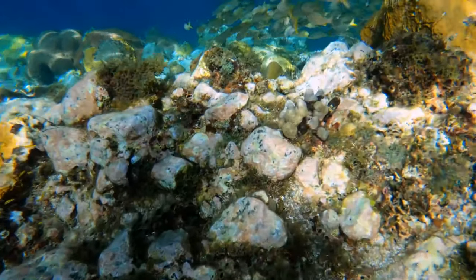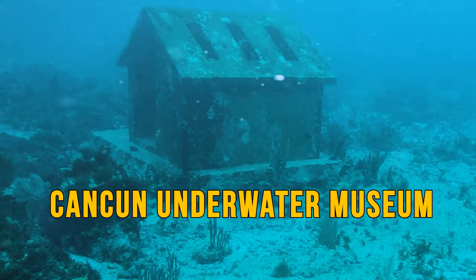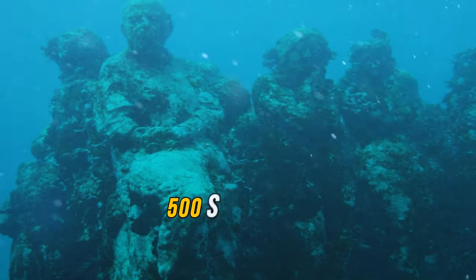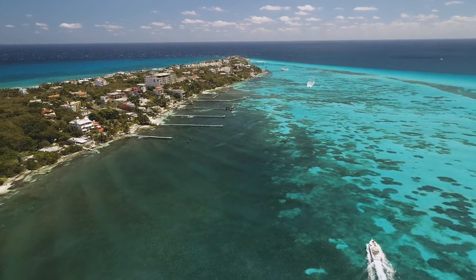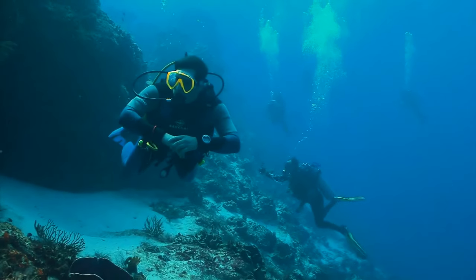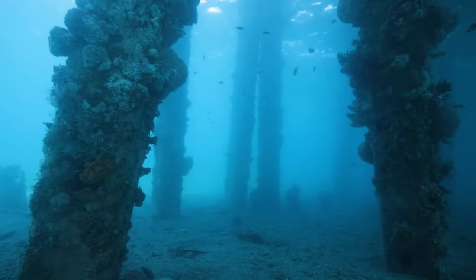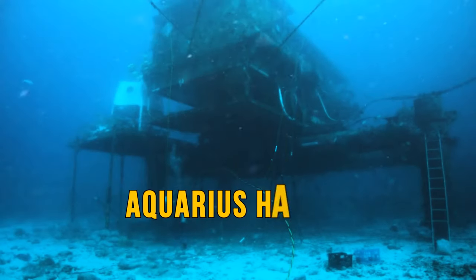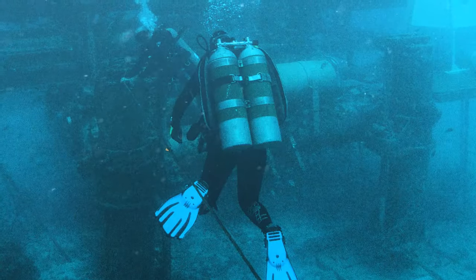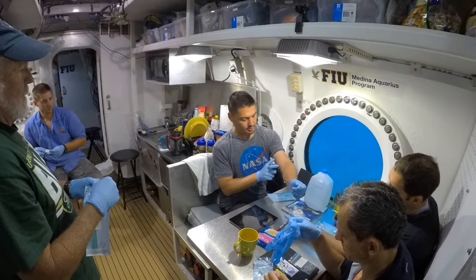The Cancun Underwater Museum of Art has a total of 500 sculptures standing in three separate galleries, most designed by a British sculptor. The idea of the museum is to save the nearby coral reefs by giving divers a cool alternative destination. Aquarius Habitat in the Florida Keys is an underwater scientific lab where scientists nicknamed Aquanauts can stay on research missions for up to 10 days at 63 feet below the surface.